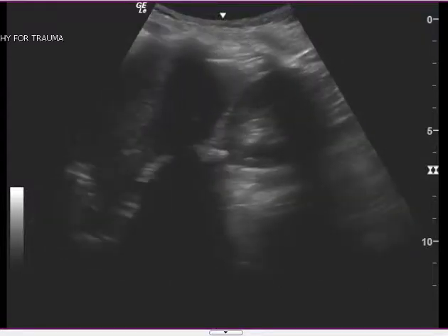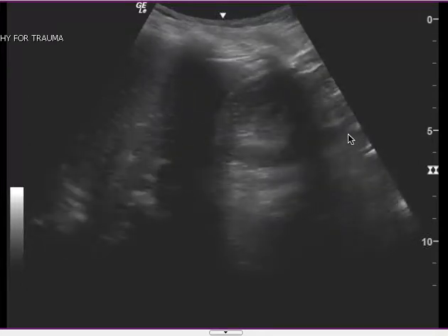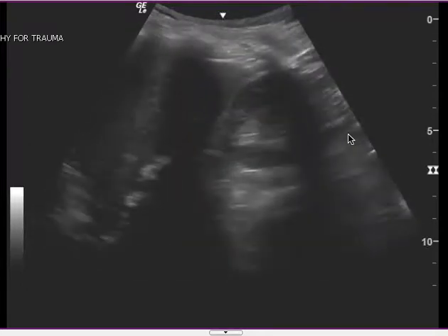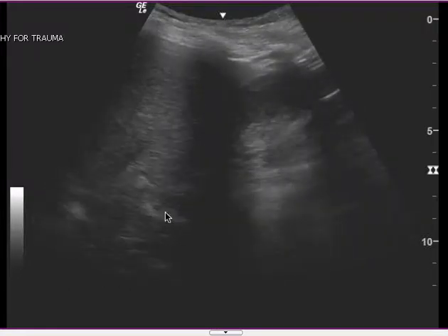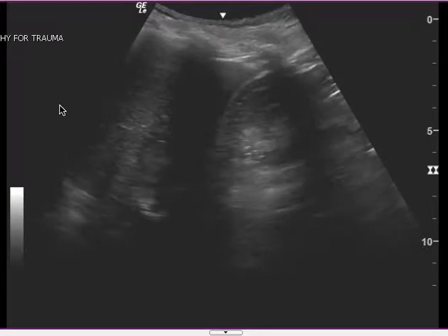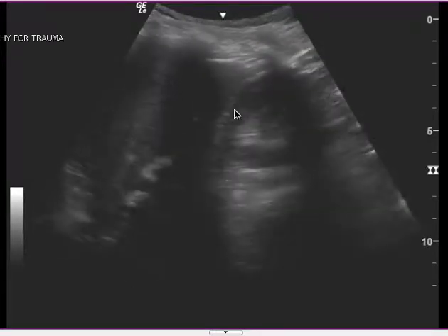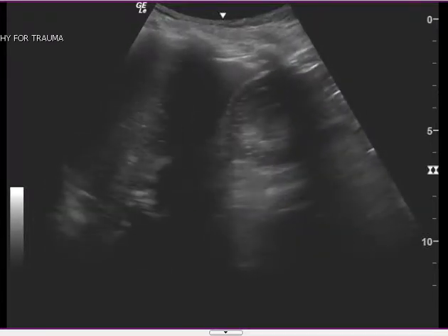There's a FAST exam and a couple things I want to point out. First off, this is your right upper quadrant, and to me, you're either angling the probe towards the sky or you're too anterior. You don't get much of the base of the spine. You don't get the diaphragm here. Because of that, this is indeterminate. I just think it's a limited study.